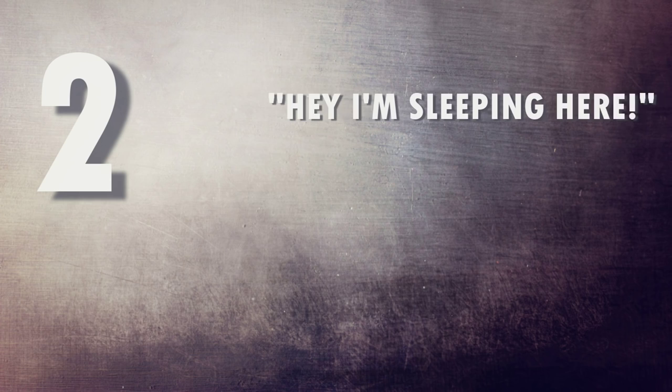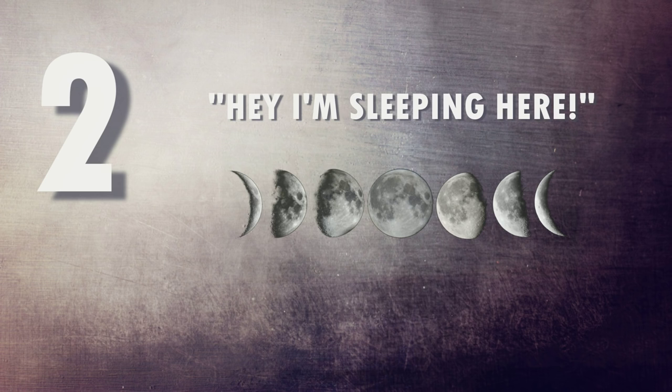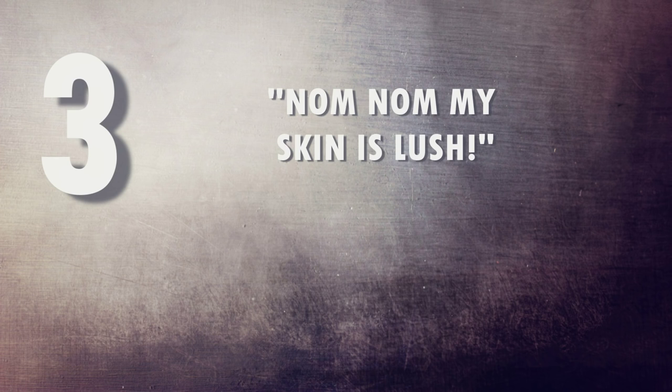Number two: you're feeding them at the wrong time. Leopard geckos generally sleep throughout the day, so the best time to feed them is sometime after 6 or 7 p.m. Number three: they're shedding their skin. It's not unusual for a leopard gecko to refuse food a few days around shedding — it can be stressful, and they also eat their shed skin so they get a meal out of it.